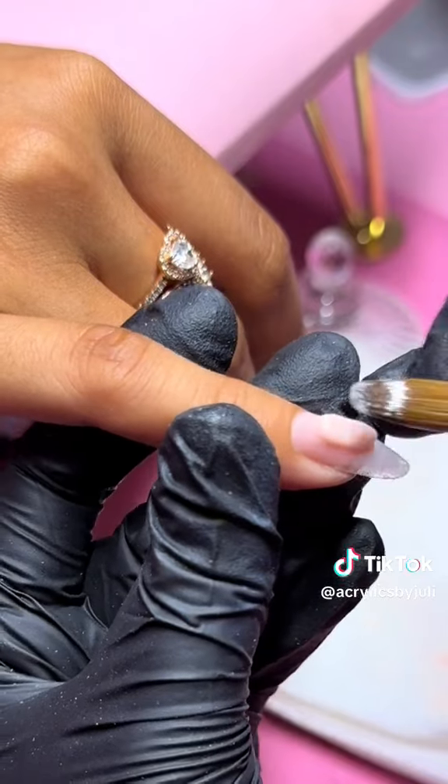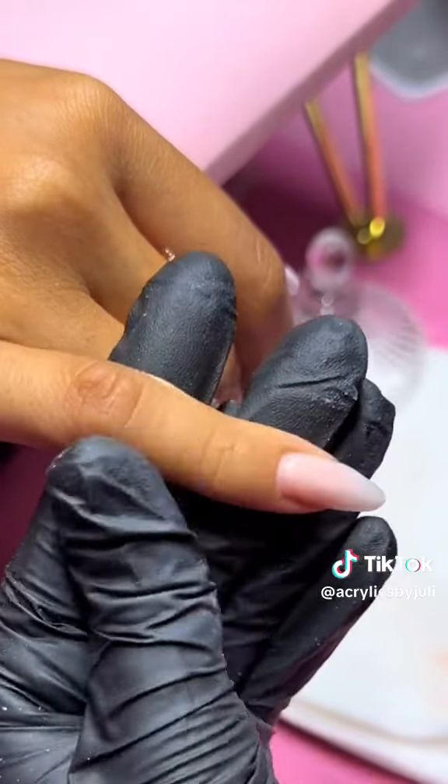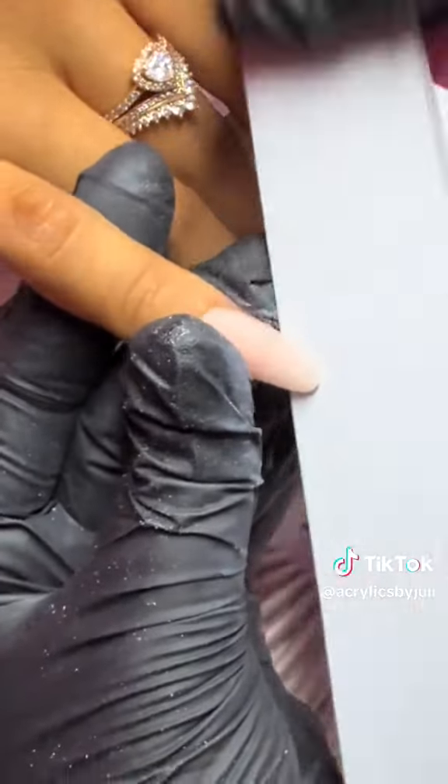Then we went in with Perfect Nude from Valentino. Here's how the application was coming out. After that, we filed the nail and buffed it out.